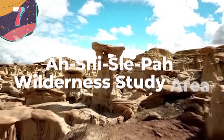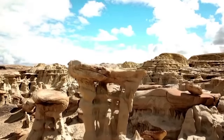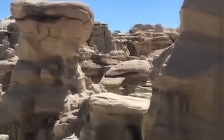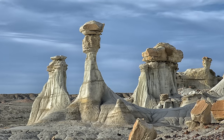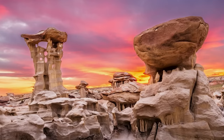Moving on to number 7: the A Shislepa Wilderness Study Area. In the remote and arid expanse of northwest New Mexico's San Juan Basin lies a hidden wonder that feels like a portal to another world. This extraordinary landscape stretches across 6,500 acres of Bureau of Land Management land and is a surreal masterpiece of weathered rock formations. As you wander through this otherworldly terrain, you'll be struck by the muted colors and striking geology — pale mushroom-shaped hoodoos rise like colossal alien trees, their silhouettes casting an aura of mystery. Petrified tree stumps and ancient bones, like prehistoric markers of long-gone inhabitants, are scattered throughout the badlands.